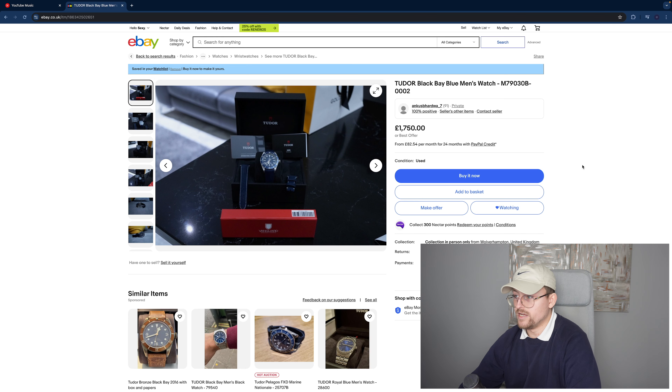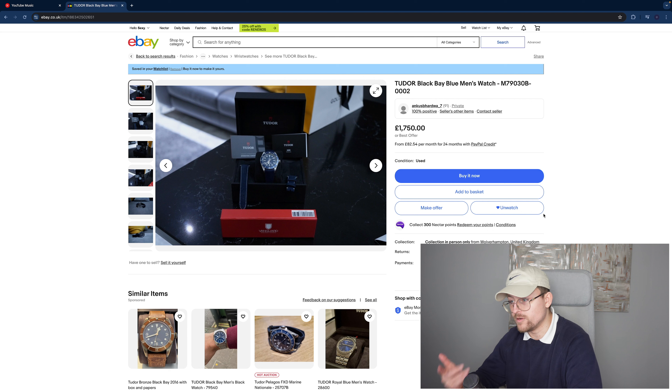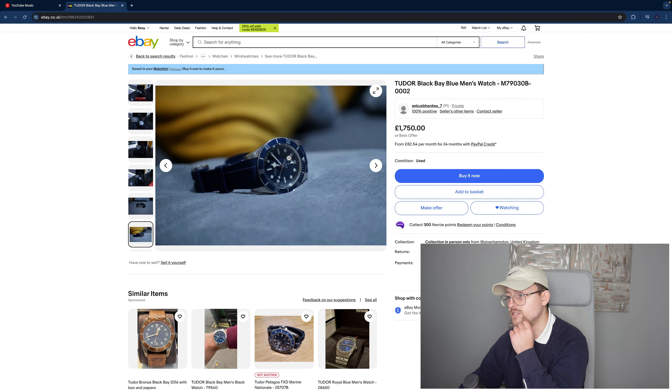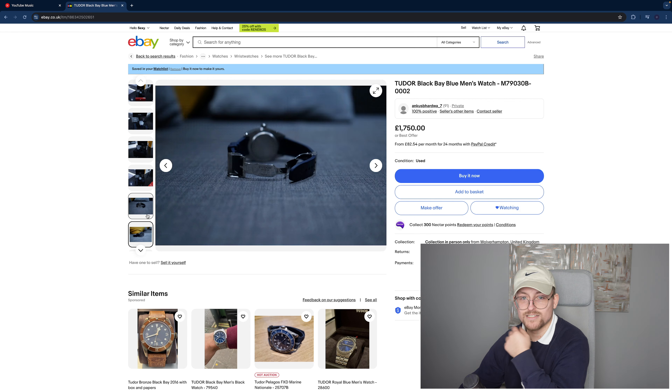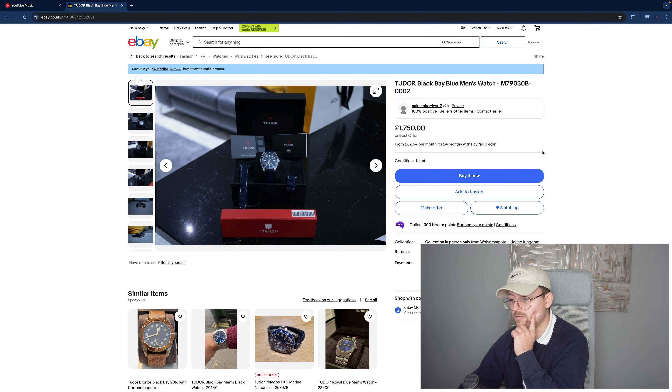This one is ridiculously cheap — it's the Tudor Black Bay with a blue bezel, originally on the fabric strap but they've put it on a Vanguard rubber strap. A lot of people get these rubber straps from Vanguard and they're pretty safe quality-wise. Overall condition's not too bad — there is a scratch on the bezel but that's reflected in the price at £1,750. Full box and papers and purchase receipt. A really, really good one to go for if you're willing to go to Wolverhampton. Have a gander.